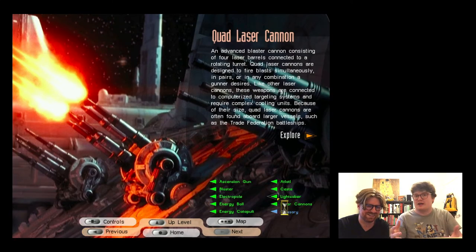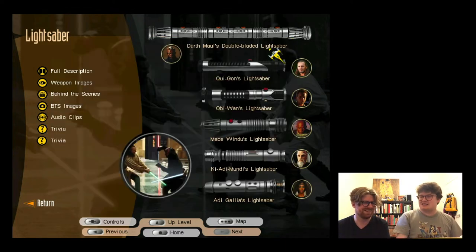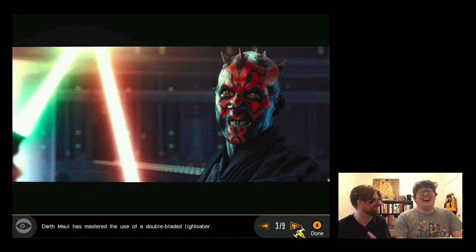They navigate to lightsabers - 'what we've all been waiting for.' They love seeing all the lightsabers laid out next to each other. Darth Maul's double-bladed lightsaber is highlighted as unique to Episode One - the first time they tried a different lightsaber design, shown in the trailer. The entry explains it's actually two lightsabers fused together, which is why it gets split in half.